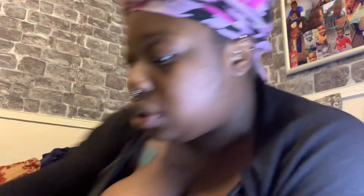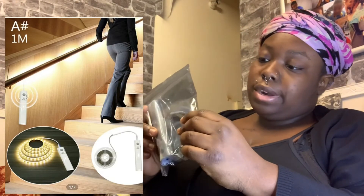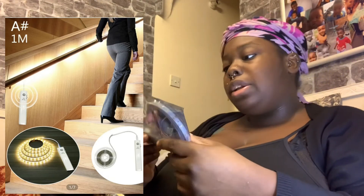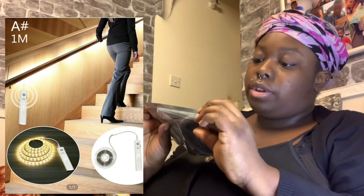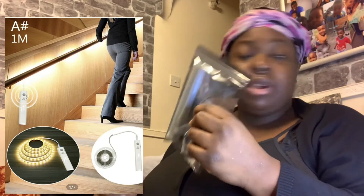These are light bulbs. And this is a strip of light that is battery powered, so I'm going to use this on my stairs — because sometimes when you're going up the stairs you want to see where you're going, but I don't like turning on a lot of lights on the stairs. So I've got this battery-powered strip to put on my stairs.